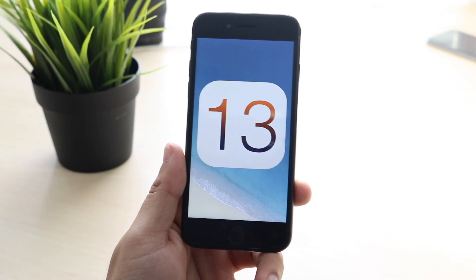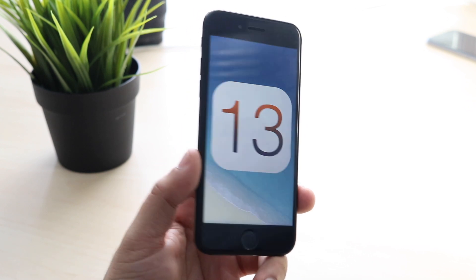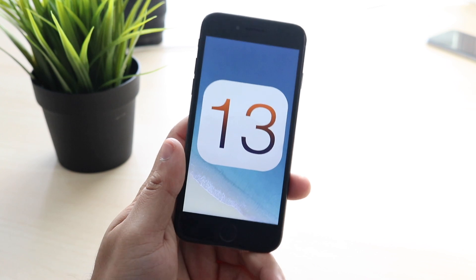What's up everyone, welcome back to the channel. Apple randomly released iOS 13.1.1 today, so we got to talk about it — at least on the iPhone 7 and 6s.